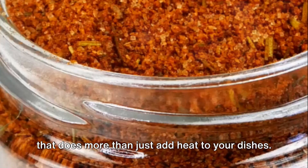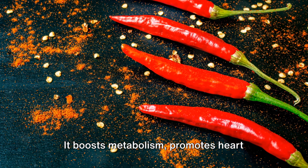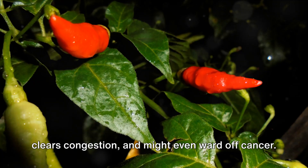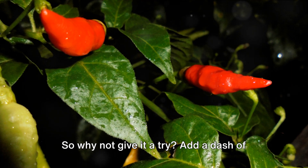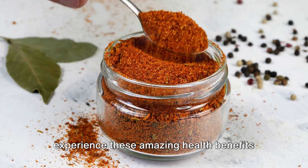In summary, cayenne pepper is a spice that does more than just add heat to your dishes. It boosts metabolism, promotes heart health, aids digestion, relieves pain, clears congestion, and might even ward off cancer. So why not give it a try? Add a dash of cayenne pepper to your next meal and experience these amazing health benefits for yourself.